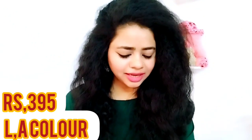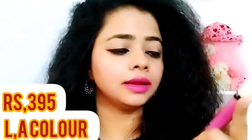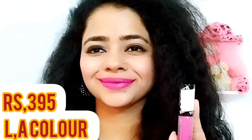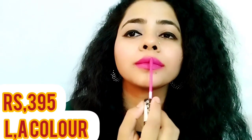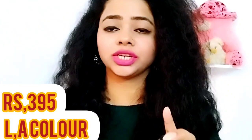I think that you should have a good lipstick. This is L.A. Colors — this is L.A. Colors. It is a little bit costly but it is a good shade.